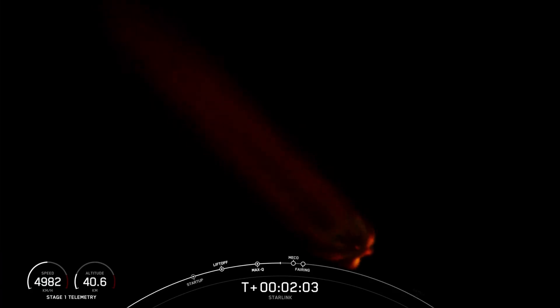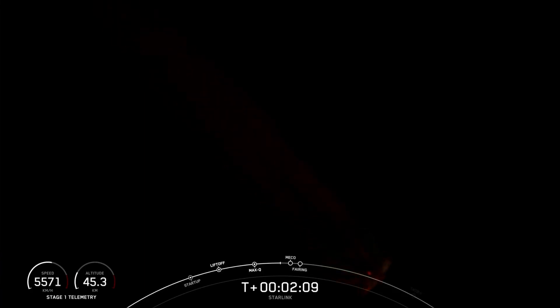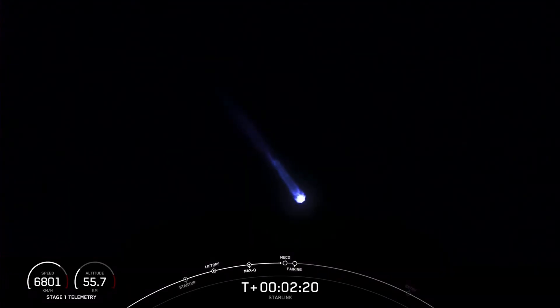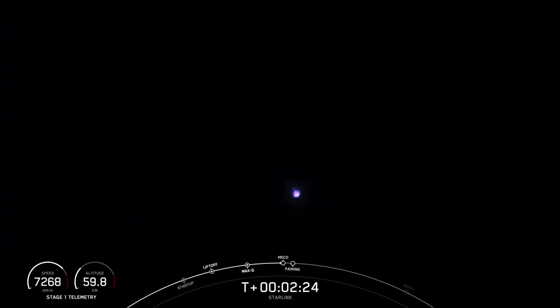Once the first and second stages separate from each other, stage 1 will make its way back to Earth for landing, and stage 2 will continue on its journey. Just a few seconds after SES-1, we will have fairing deploy as well. We're just a few seconds away from those events happening back-to-back.